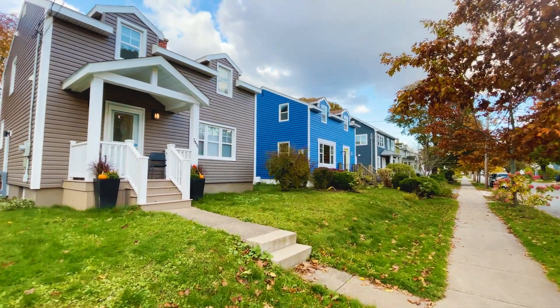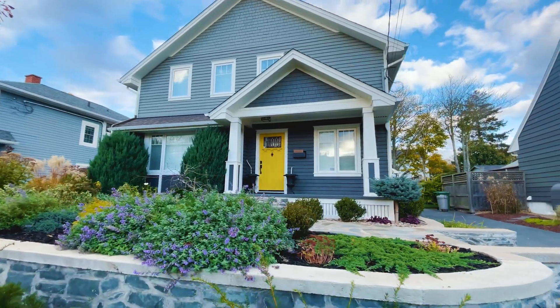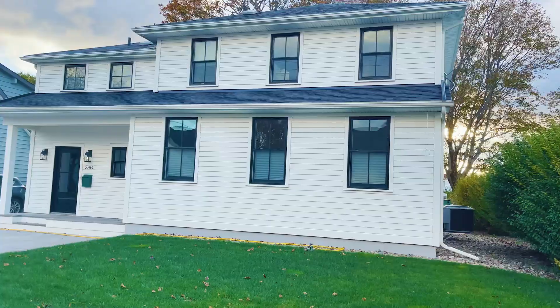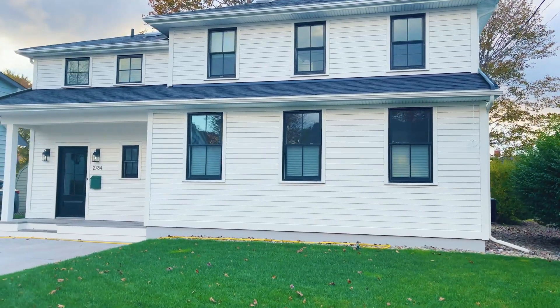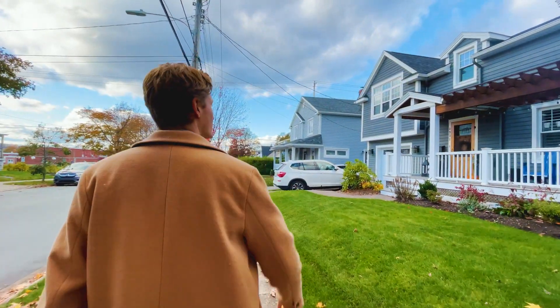The houses themselves were picked from one of four designs and have obviously been upgraded and updated significantly over the last several decades. Currently, the houses are going for around $700,000 and that price will vary based on what upgrades it's had.